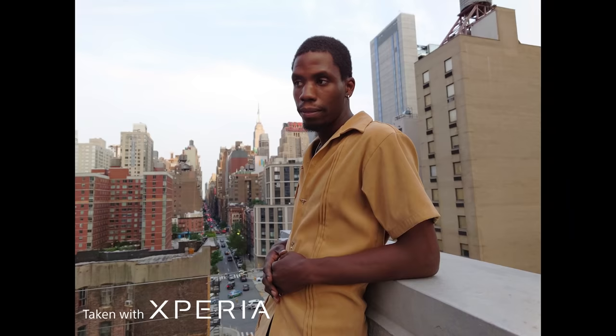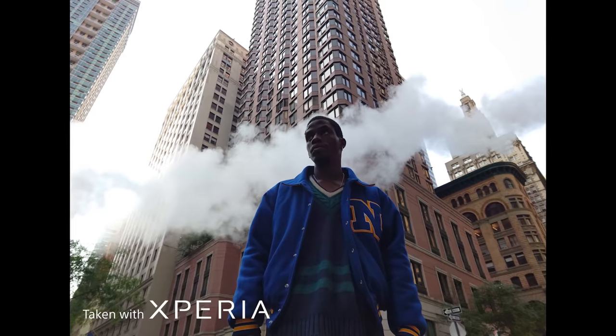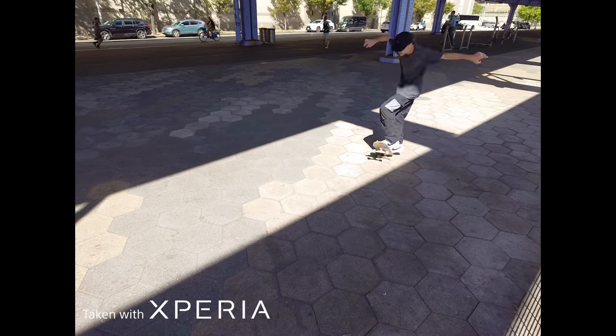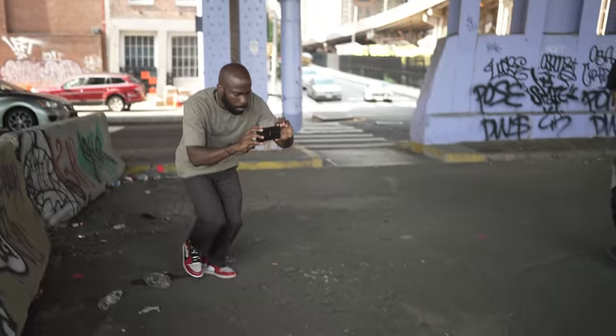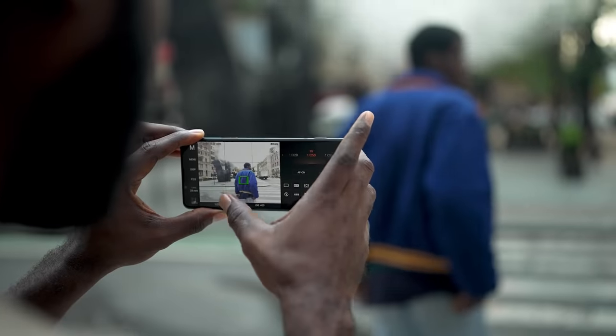The more detail I'm able to capture in a scene, the better the images are going to turn out. Having a 1.0-type image sensor and dual aperture f/2 and f/4 lenses in the camera on my phone is a complete game-changer. The bokeh, the low-light capabilities — never in a million years did I think I would be able to create images that rival my mirrorless camera on my phone.